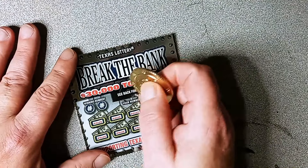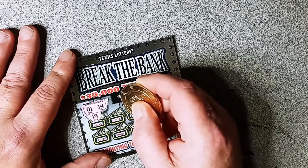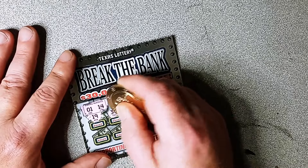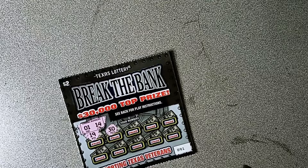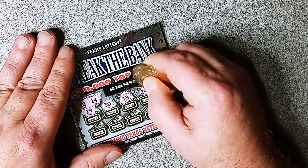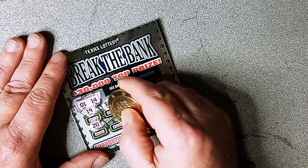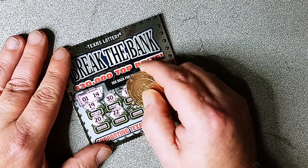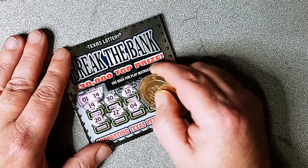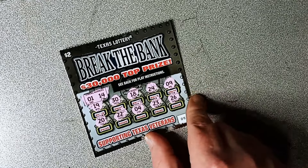Starting with the Break the Banks. Winning numbers are 1, 14, 19, 30, 18, 24, and 9. Then 20, 22, 4, 23, 26, and 16. Doesn't look like we got anything on that one. Let's move on.